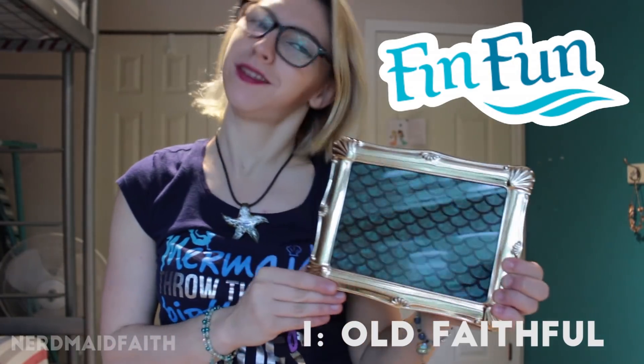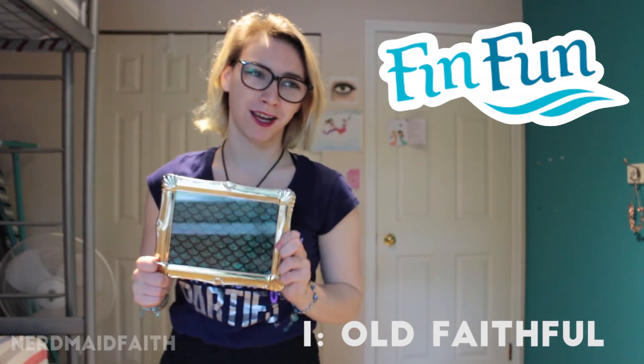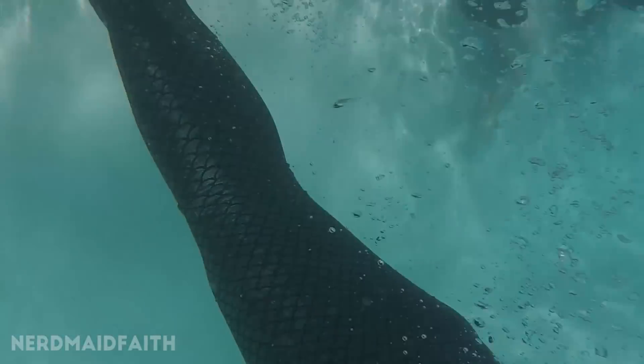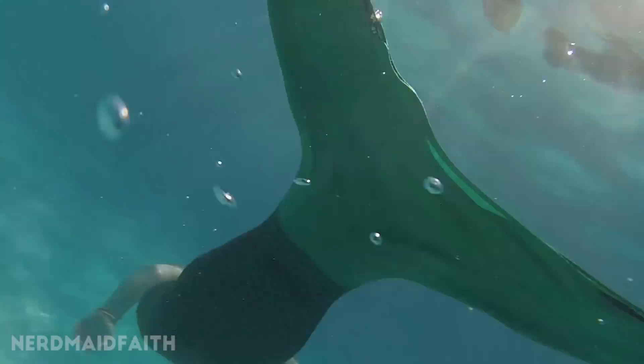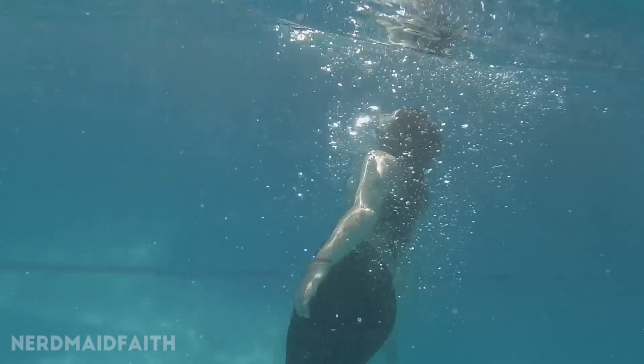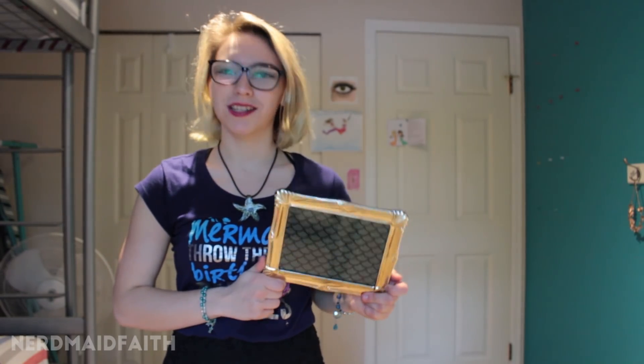This is what's left of my first tail — Old Faithful from Fin Fun. It holds a very special place in my heart. This is one of Fin Fun's Sparkle Tails that I purchased in 2014. It's 2018 now. This was the Ariel Green because I wanted to look like Ariel. It was the most expensive thing I'd ever bought online — about $150 after taxes. It's been repurposed and reused so much it eventually just broke down, so I remodeled it using the Fin Fun Model Fin Pro. It's the one that started it all.